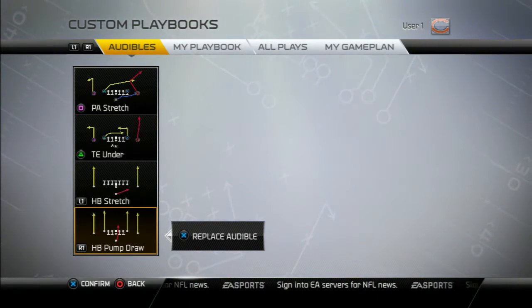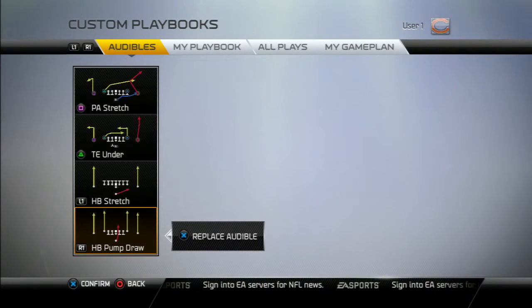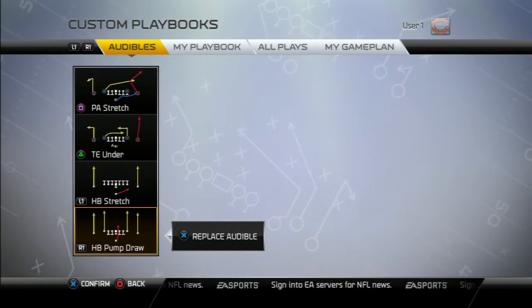Also, you can flip the plays without really giving a tell to your opponent. There are some real subtle adjustments that you might show, but your opponent really is not going to know what you're doing.